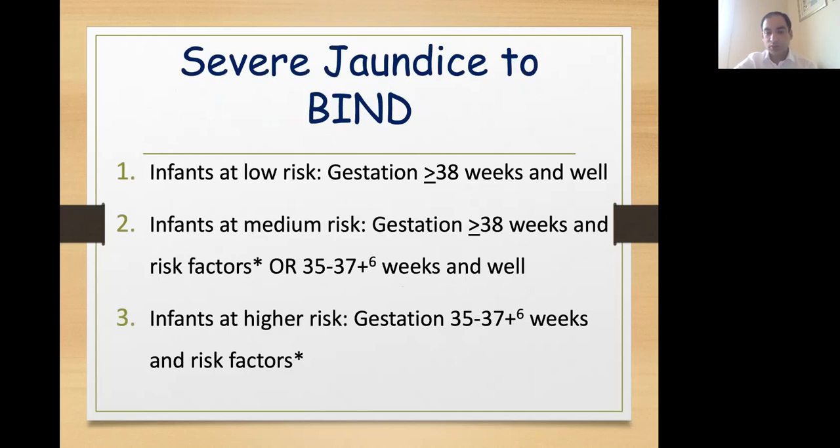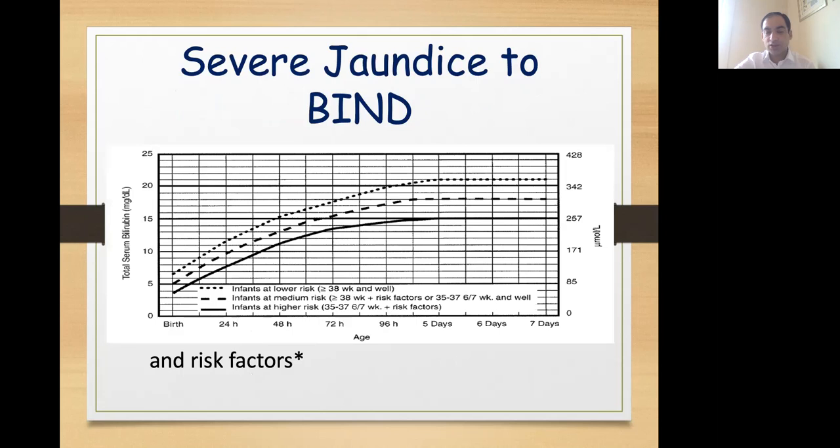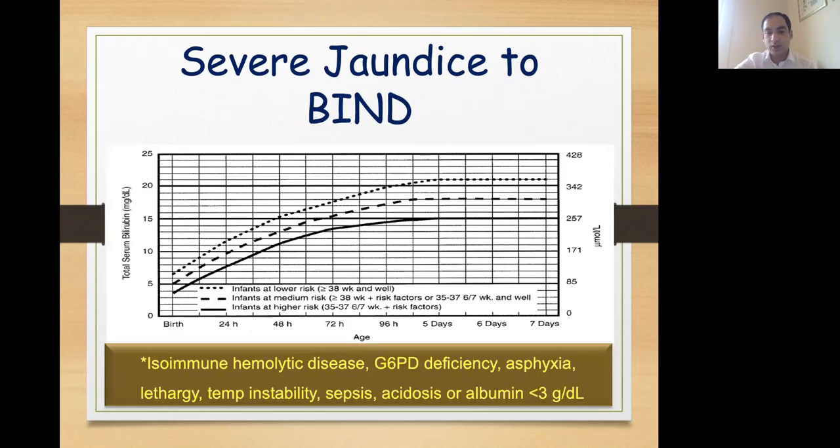One should always use appropriate charts to manage phototherapy to minimize variations and to start phototherapy early. One such chart is given by AAP for babies who are 35 weeks or more. For babies less than 35 weeks, we usually use NICE charts. In this chart there are three risk groups: high risk, medium risk, and lower risk. Age is on the x-axis and serum bilirubin on the y-axis. For Indian babies, because of genetic and racial factors, we always take the baby as medium risk even if there is no risk factor. Common risk factors in these guidelines include isoimmune hemolytic anemia, G6PD deficiency, asphyxia, lethargy, temperature instability, sepsis, acidosis, or albumin less than 3 g per dL.